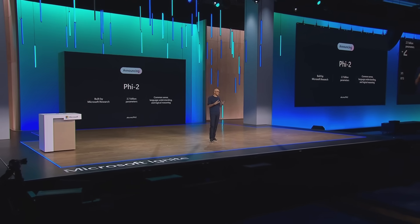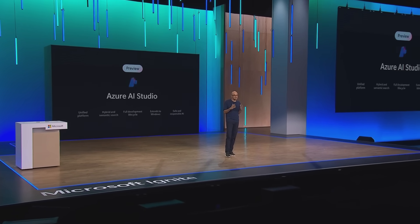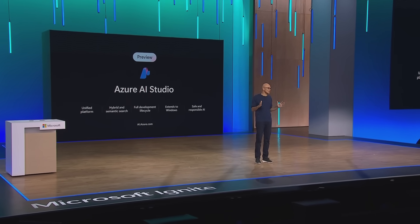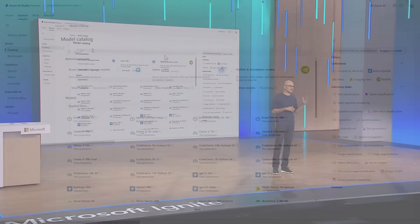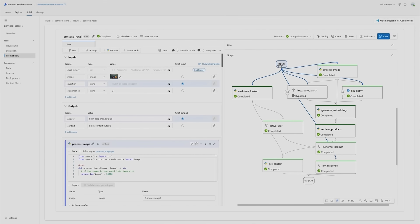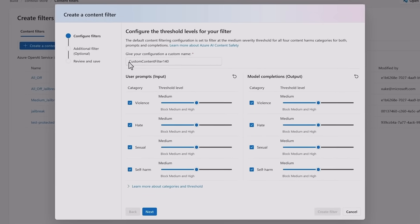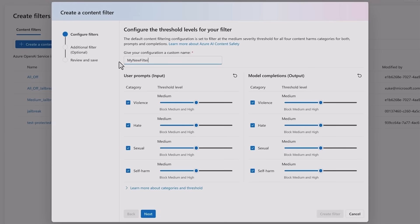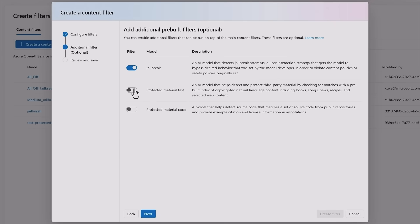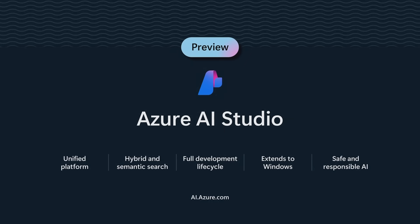Once you have these models, the next consideration is tooling. With Azure AI Studio, we offer the full lifecycle toolchain for you to build, customize, train, evaluate, and deploy the latest next-generation models. It also includes built-in safety tooling. Safety is the most important feature of our AI platform — it's not something we bolt on later, but we are shifting left from the very beginning. With Azure AI Studio, you can detect and filter harmful user-generated and AI-generated content in your applications as well as your service.